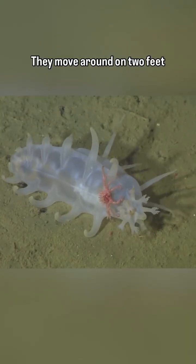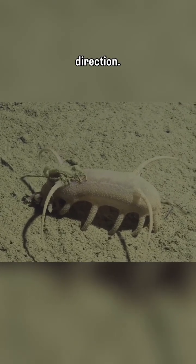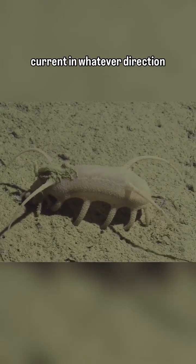They move around on tube feet, and when they gather in large numbers, they are usually observed facing the same direction, likely so they can all get the detritus from the water current in whatever direction that it's in.